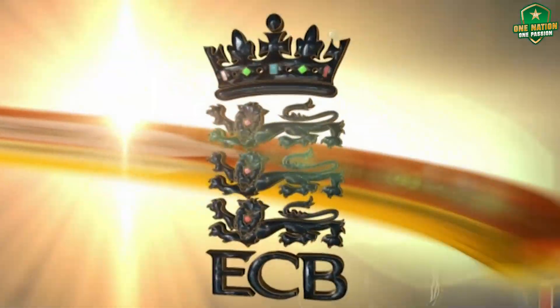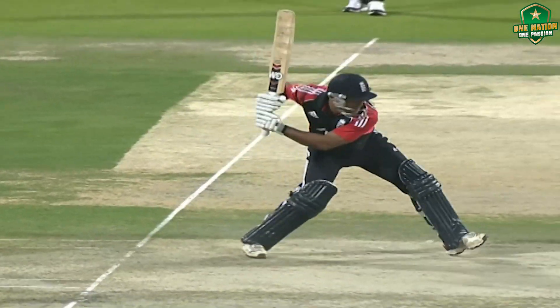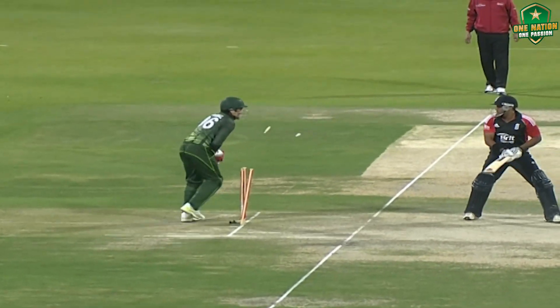Brave from Ajmal — he tossed it up having been hit for six. He went round the wicket, changed the angle. Good work on this occasion from Umar Akmal.